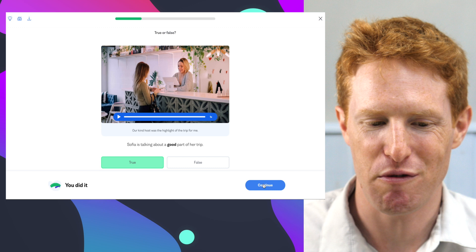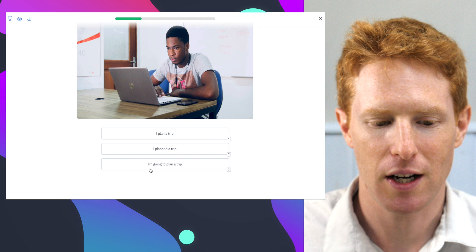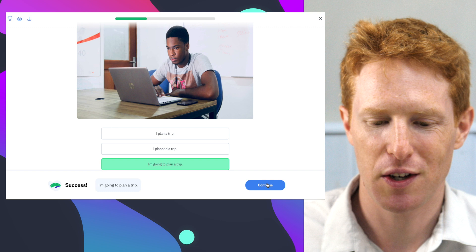Select the sentence that talks about the future. 'I plan a trip' — that's the present. 'I planned a trip' — that's the past. 'I'm going to plan a trip' — that's the future. So 'plan a trip' — a nice chunk of language there.